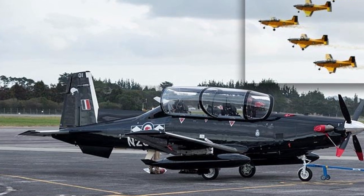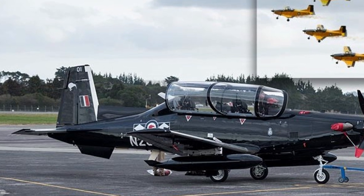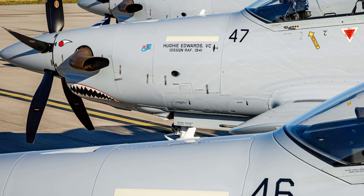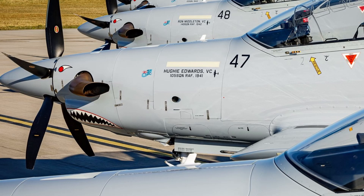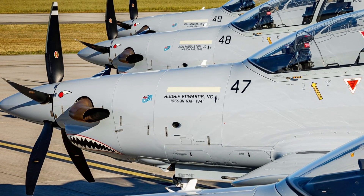Against alternatives like New Zealand's T-6 Texan II, which lacks the PC-21's jet-like performance, or the Super Tucano, better suited for light attack than advanced training, the PC-21's superior avionics, speed — 685 km/h maximum — and manoeuvrability shine through, validating Australia's choice.